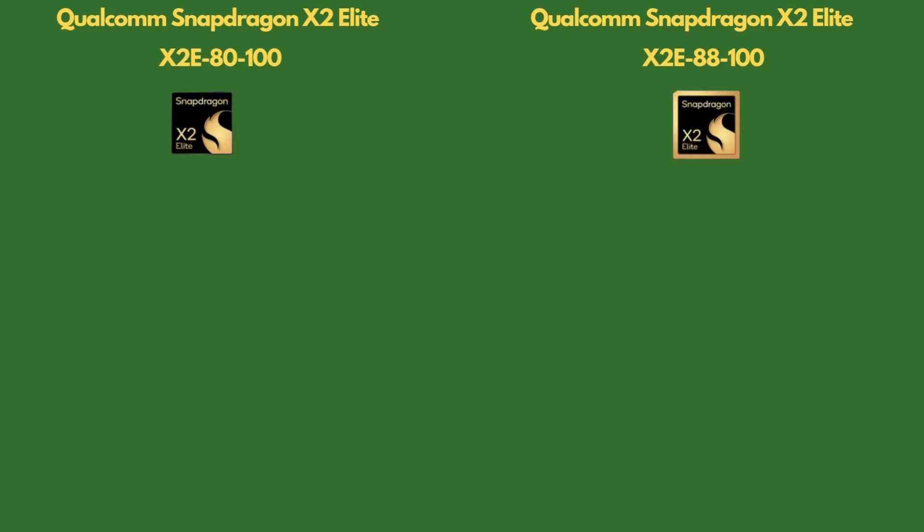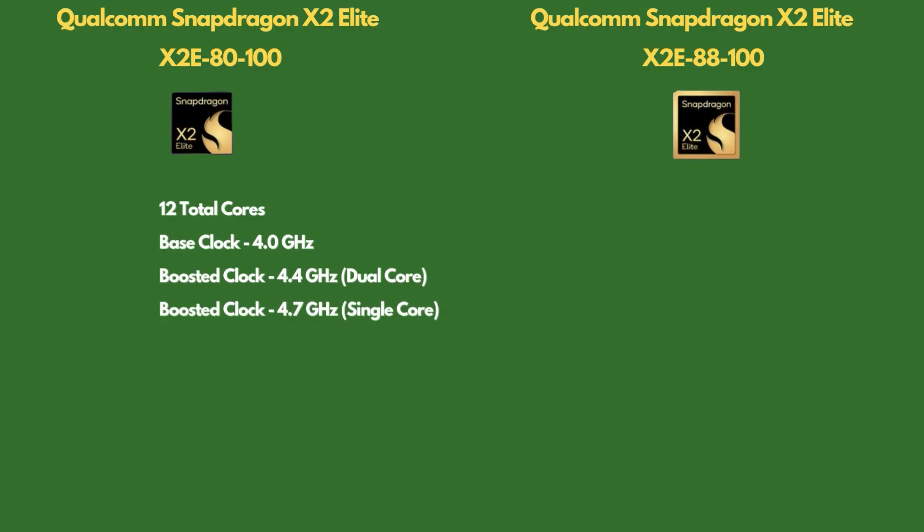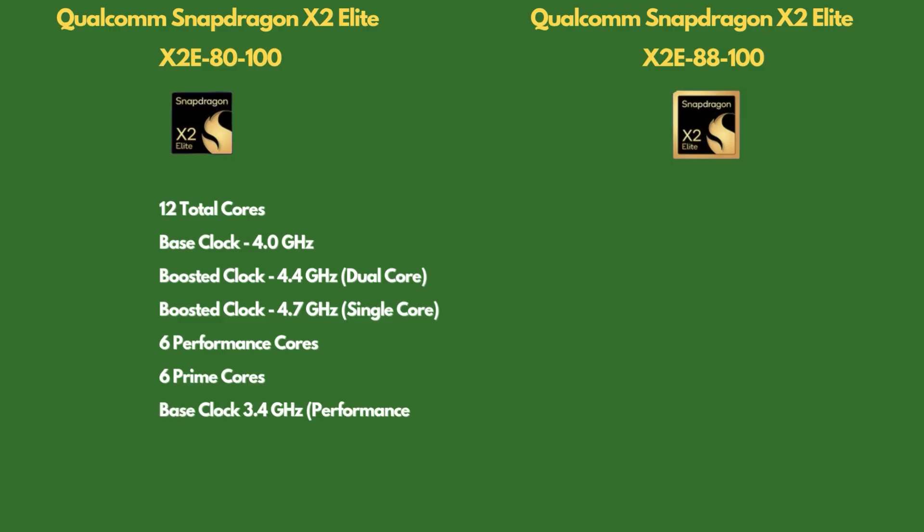Qualcomm in its recent keynote announced chips for the upcoming Copilot PCs — the X2 Elite and X2 Elite Extreme. The X2 Elite has two variants. The base chip has 12 cores with an operating frequency of 4 GHz, a dual-core boost frequency of 4.4 GHz, and a single-core boost of 4.7 GHz. Six cores are performance cores while the other six are efficiency cores — Qualcomm calls them prime cores. Performance cores operate at 3.4 GHz, and the total cache is 34 MB.